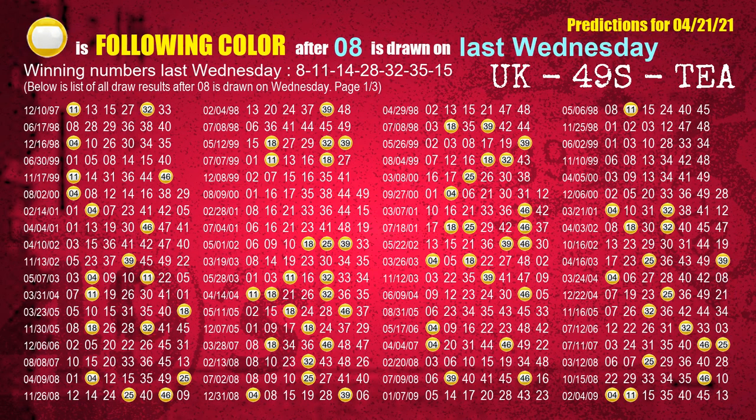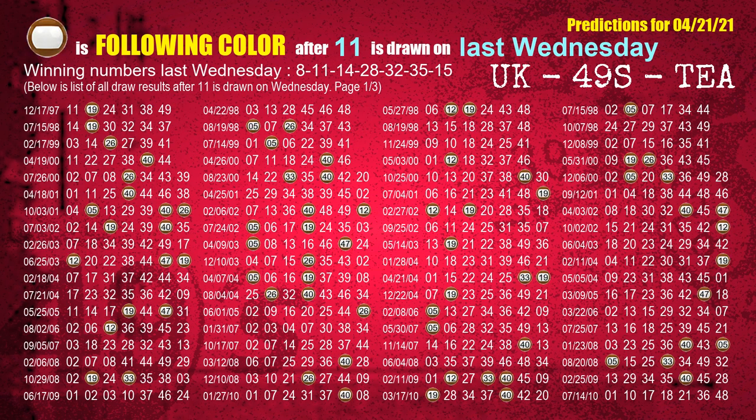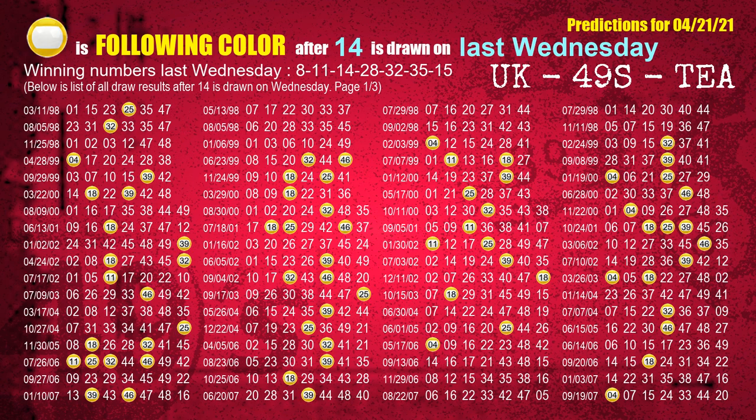The first winning number last Wednesday is 08. We list all draw results one week after a Wednesday draw with 08 as a winning number. The most frequently following color is yellow. The second winning number last Wednesday is 11 — most frequently following color is brown. The third winning number last Wednesday is 14 — most frequently following color is yellow.